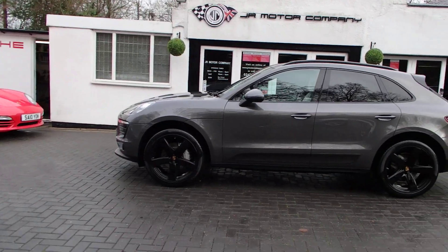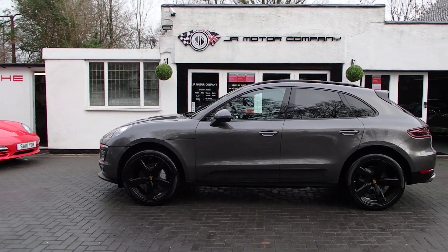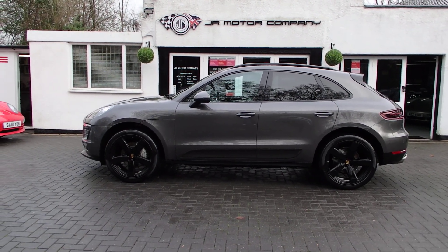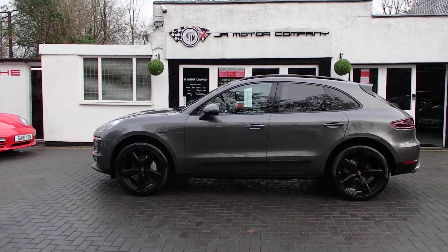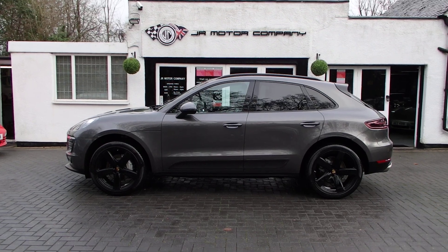There you go, look at that — absolutely stunning looking Macan. If you want a really really nice one, let me tell you that is the one. Come and see it and we'll see you soon.